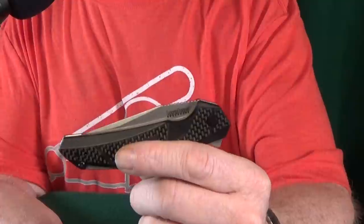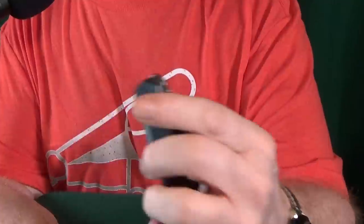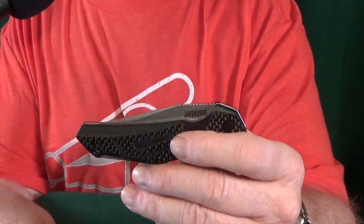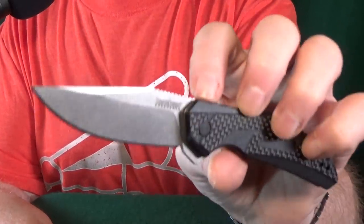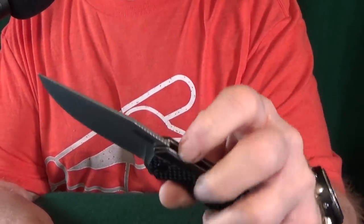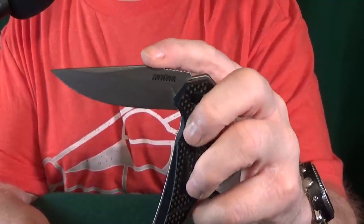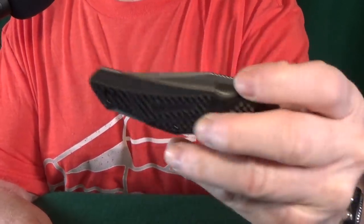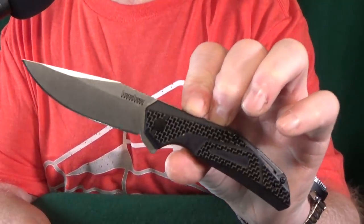Number one is a Smoky Mountain Knifeworks exclusive — the Kershaw Camshaft. I was super happy to find this because I really like the $20 standard version, even though Kershaw went the cheap route with 4CR14 blade steel. Thank goodness Smoky Mountain Knifeworks stepped in with an upgraded D2 Camshaft. It still has the same SpeedSafe assisted opening — nice and snappy. When closing it you don't get resistance from the spring until you're a little more than halfway home, which is nice. The product page claims the scales are carbon fiber, though I'm not sure how accurate that is for a $40 knife.